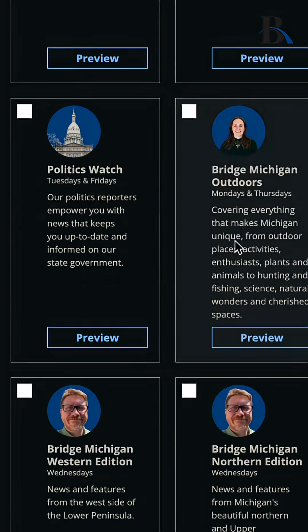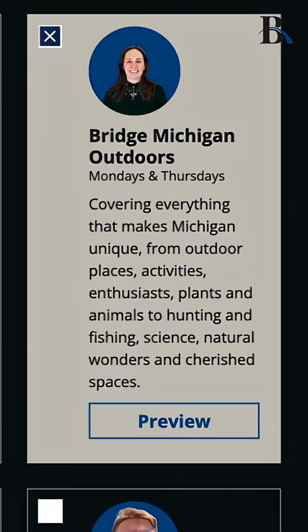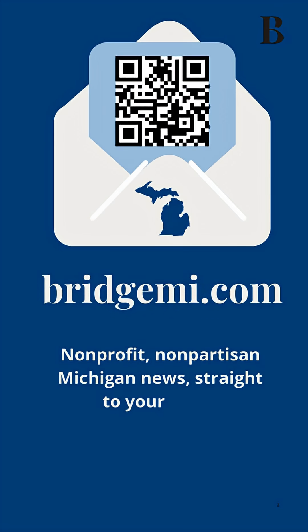If you like these stories, subscribe to our outdoors newsletter. For more Michigan news, visit BridgeMI.com.